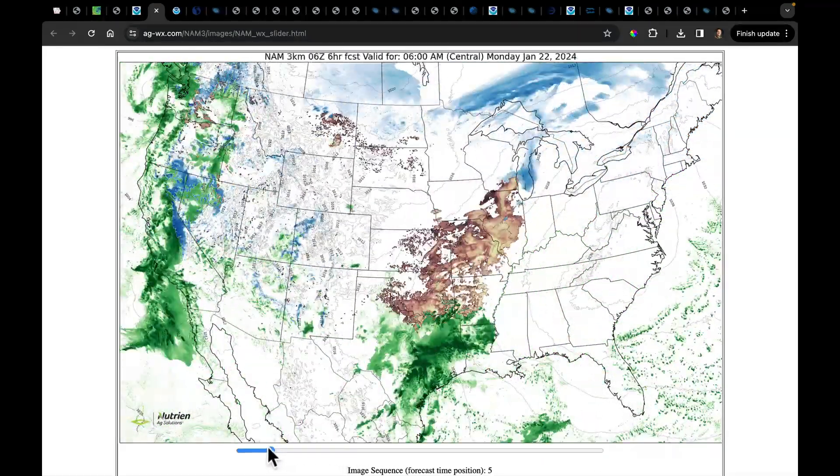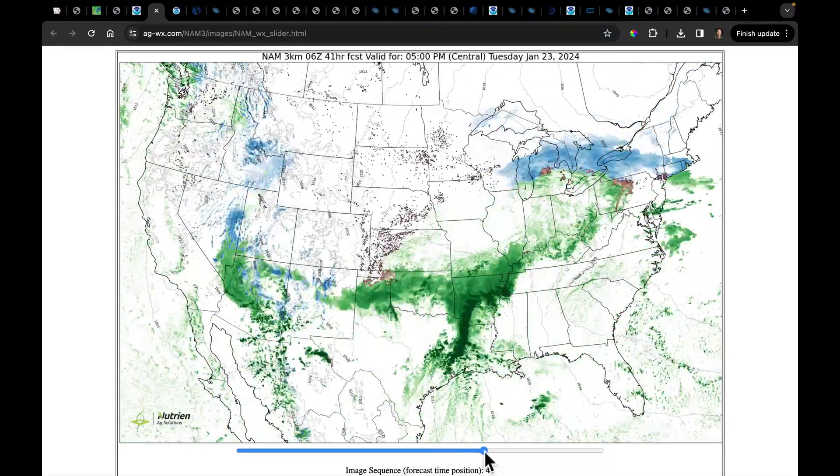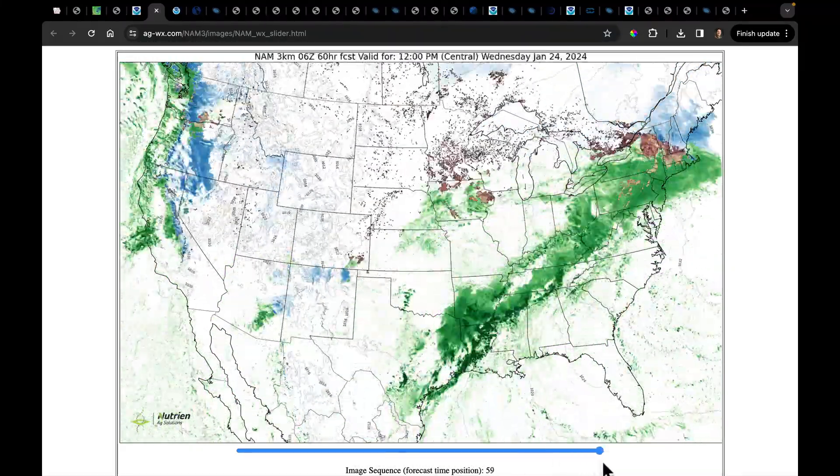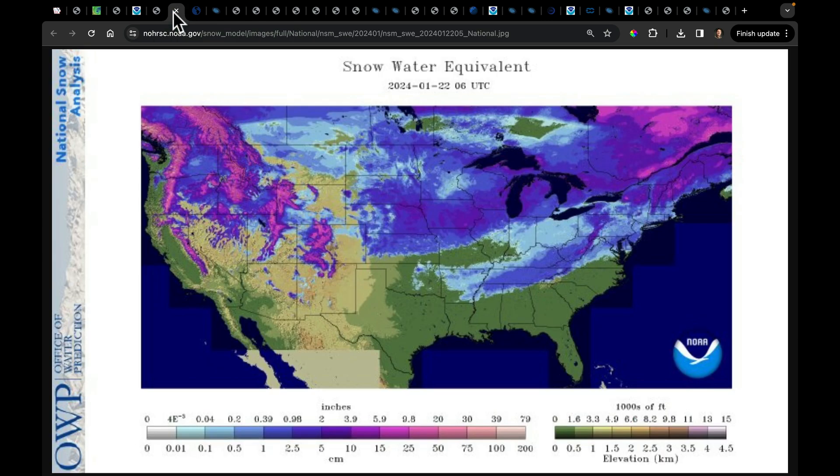Also take note of the frontal boundaries coming into the West today. You'll get a little bit of a break on Tuesday, and then another system comes in on Wednesday. So we've got two fronts just in the beginning of this week, with decent rains coming even into Arizona.